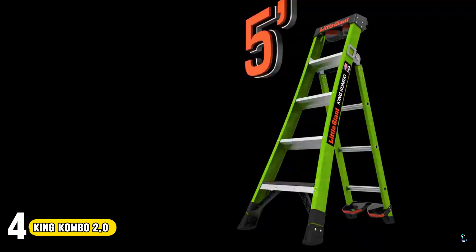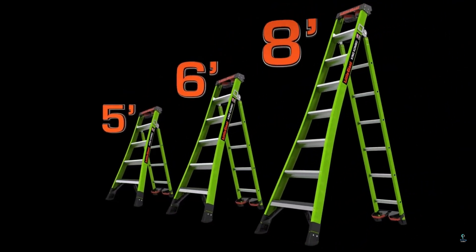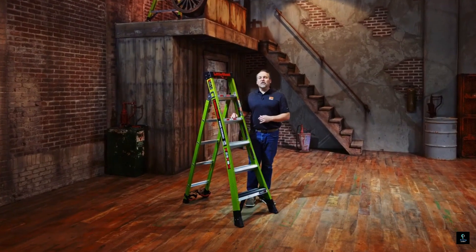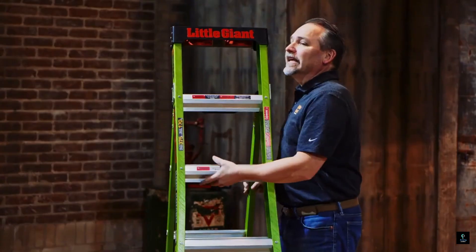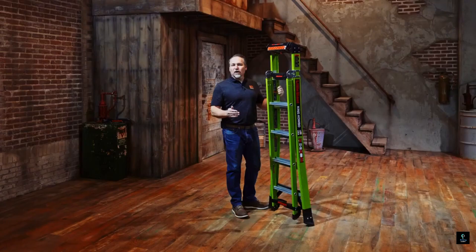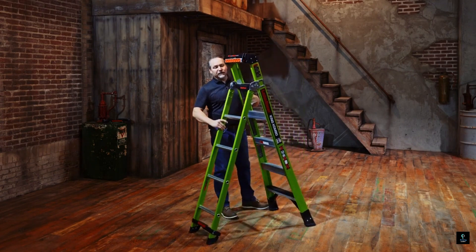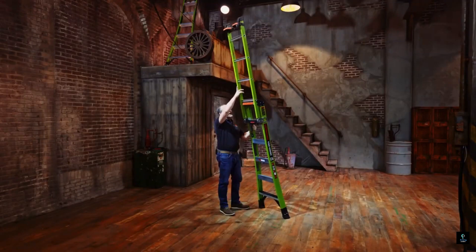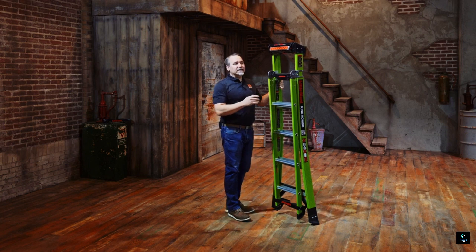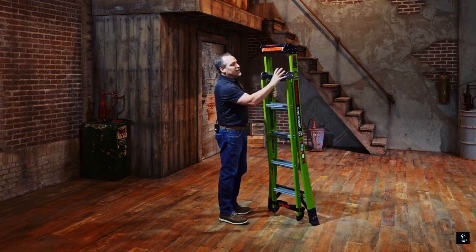Number 4: King Combo 2.0. The King Combo 2.0 by Little Giant is a multi-talented ladder that conquers any climbing challenge. This 3-in-1 marvel transforms from a sturdy stepladder to a versatile extension ladder, reaching those high ceilings. A unique rotating wall pad allows safe leaning against walls, corners, or even poles. King Combo 2.0 boasts a one-handed hinge for seamless transitions and a wide, stable base for secure climbing. With its innovative design and impressive weight capacity, this ladder is a champion for DIYers, professionals, and anyone who needs a reliable partner for reaching new heights.